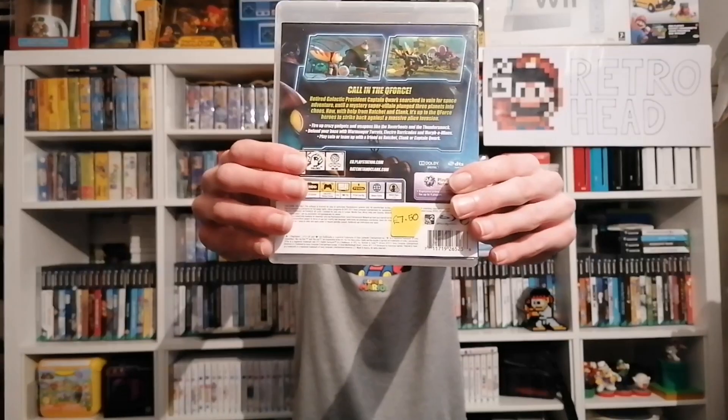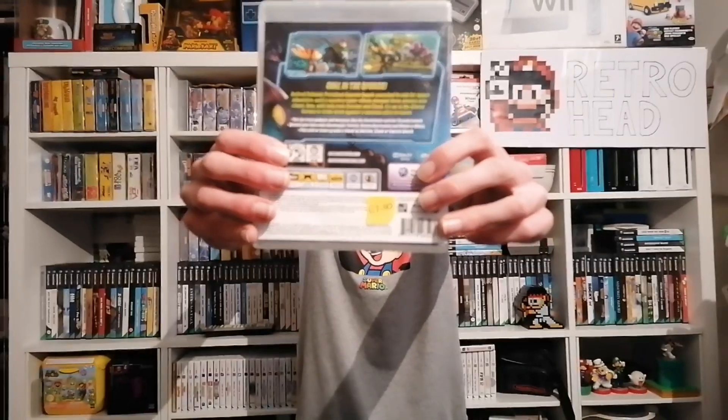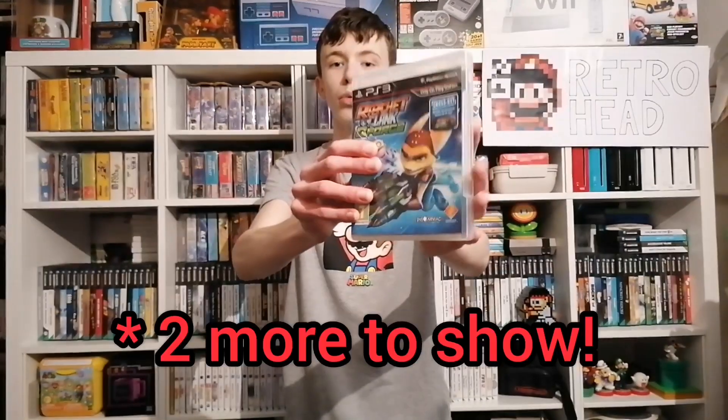The next game is Ratchet and Clank Q-Force. I don't really know much about this one, to be fair — the only one I've played a lot on PS3 is Ratchet and Clank Tools of Destruction. All the games were marked at £7.50 apiece, so there are three more to show you for £20 total.